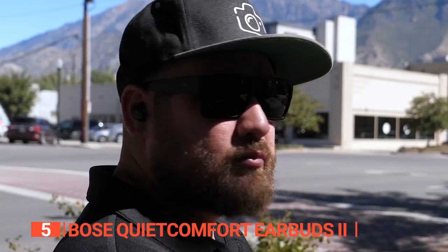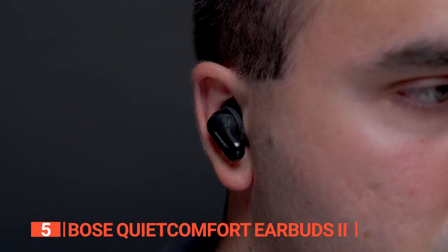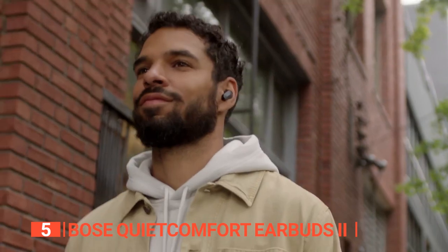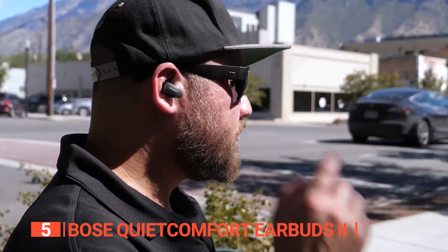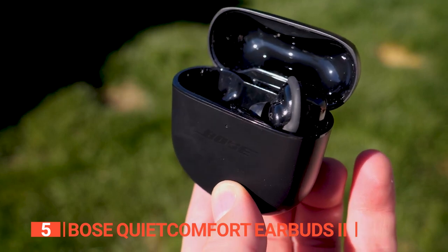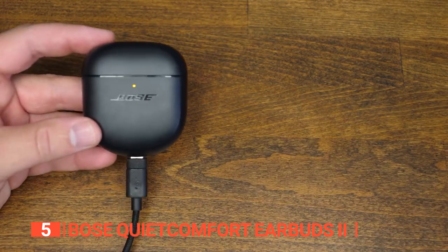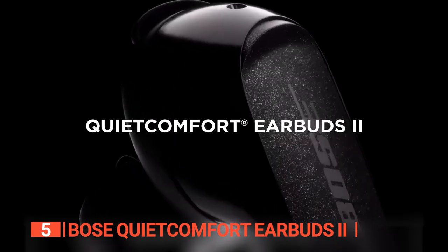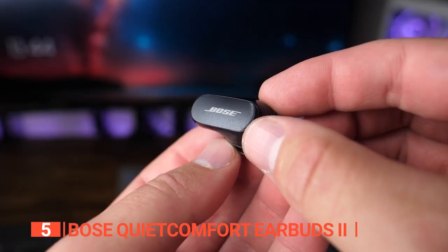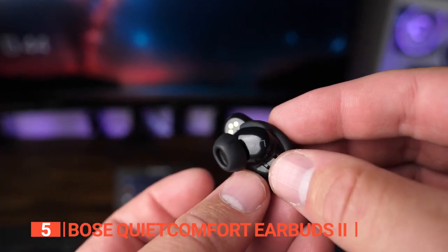The single earbud listening feature is convenient, allowing you to listen to music or take a phone call with just one earbud. The touch interface is simple and easy to use, freeing up your hands. The battery life is on par with third-generation AirPods, with up to six hours of listening time and a portable charging case. Advanced Bluetooth technology ensures a strong and continuous connection, with the ability to quickly swap between up to seven paired devices without reconnecting.